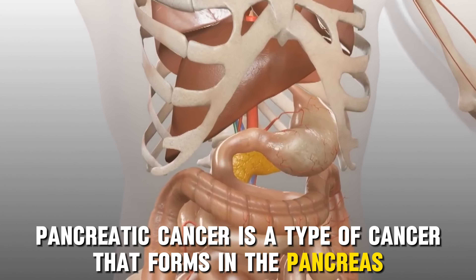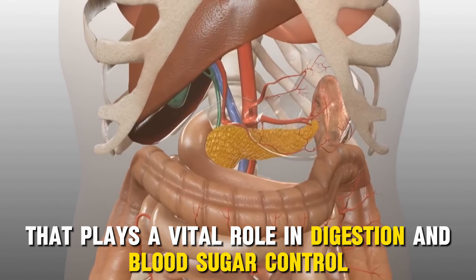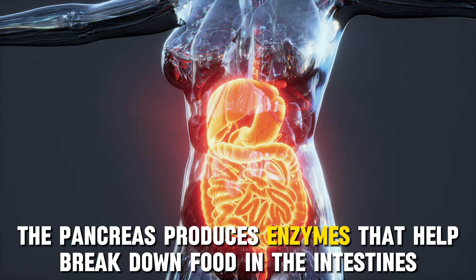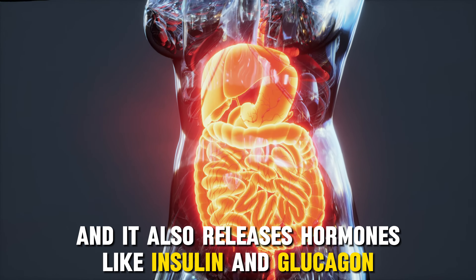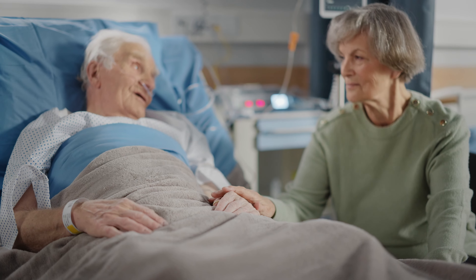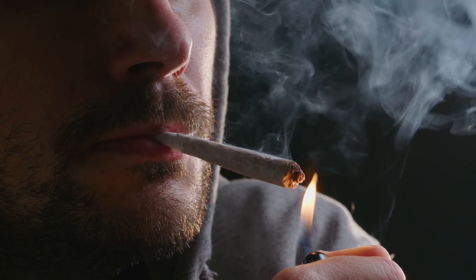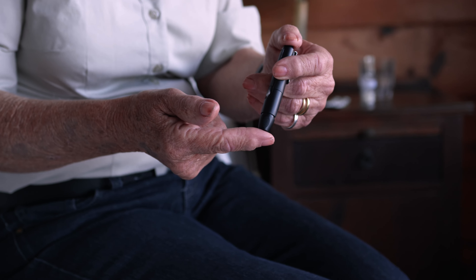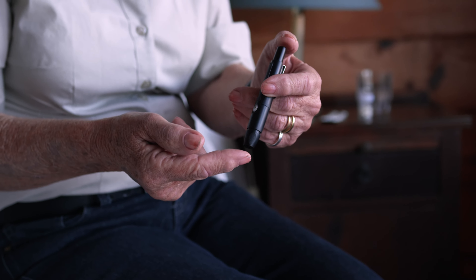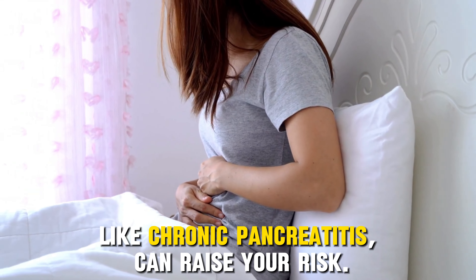Next is pancreatic cancer, a type of cancer that forms in the pancreas — a gland located behind your stomach that plays a vital role in digestion and blood sugar control. The pancreas produces enzymes that help break down food and releases hormones like insulin and glucagon. Pancreatic cancer most commonly affects people over 65. Smoking is a major risk factor — smokers are two to three times more likely to develop the disease. People with a history of type 2 diabetes also have an increased risk, as do those with a close relative with pancreatic cancer, chronic pancreatitis, or obesity.